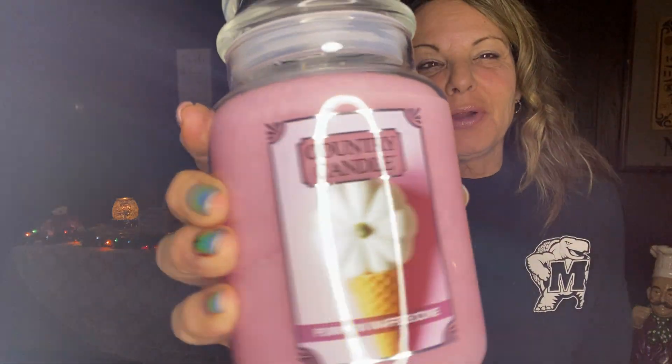Then I got pumpkin waffle cone. Isn't that funny — the pumpkin waffle cone is pink. I found that strange that pumpkin waffle cone is pink. I don't smell anything in pumpkin waffle cone, like nothing. Pumpkin waffle cone is in his country collection and it's pumpkin, gingerbread, apple crisp wrapped with buttercream. Hopefully when I burn it — it's a beautiful pink, I love the jar.